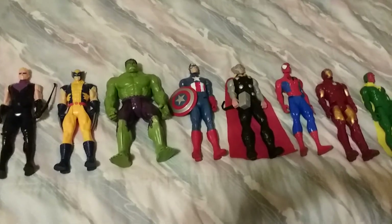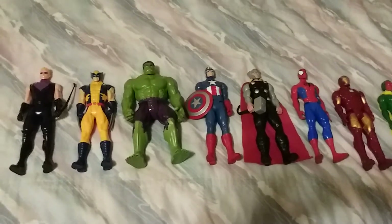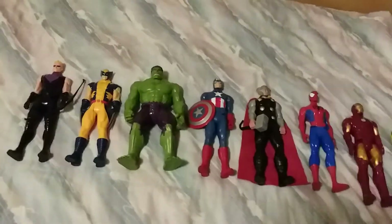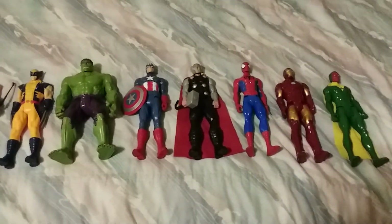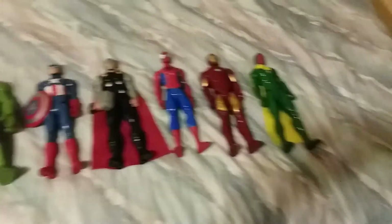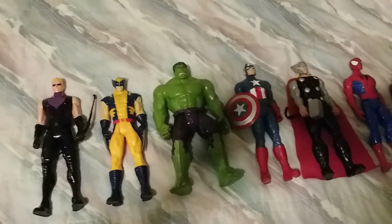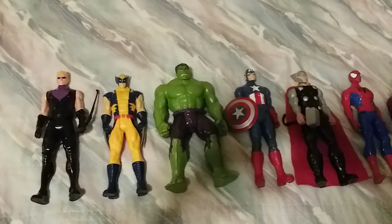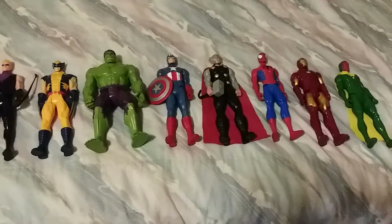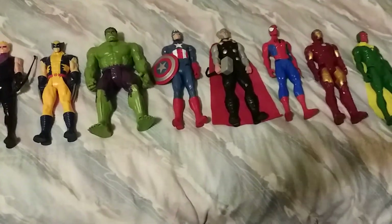They're like 20 inches — roughly six feet, around 6'1" or 6'5". The Hulk is like 6'4", a bit taller than the other superheroes, who are around 5'11" to 6 foot. They're all about the same height at 20 inches.